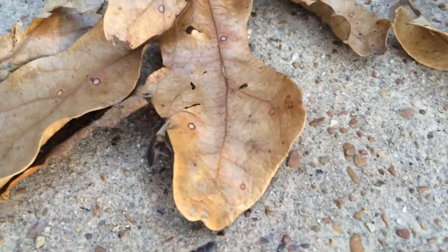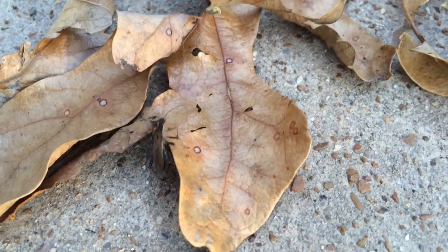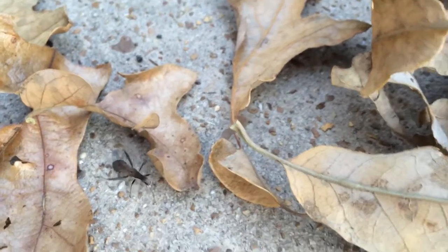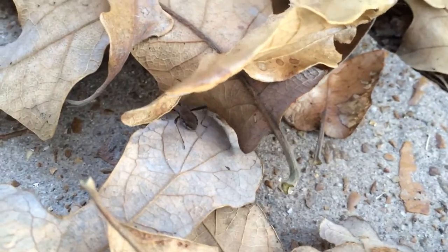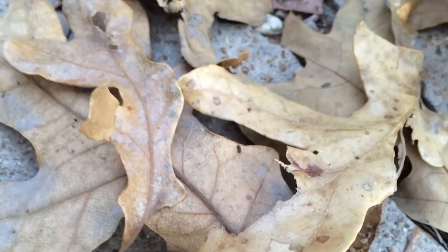Supposedly with the Chagas bug, they will bite you and drink your blood, but they will also defecate at the same time. And whenever you scratch the bite area, you will rub the infected feces into the open wound. And that's how you get the illness.